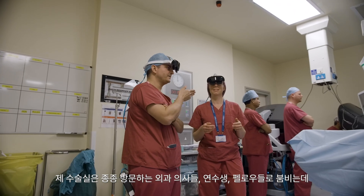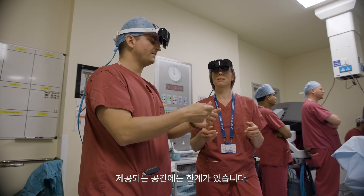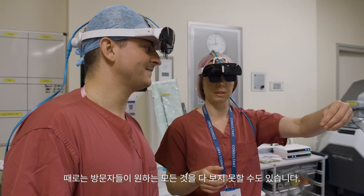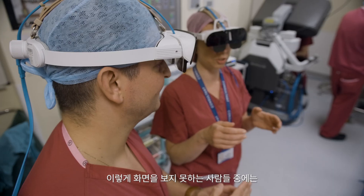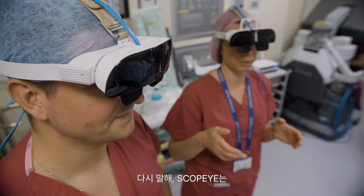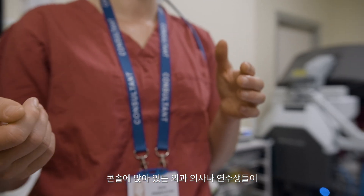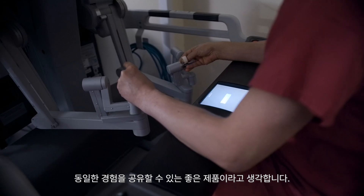My operating room is often full with visiting surgeons, trainees, and fellows, but there's a capacity to what we can cater for and sometimes many do not get the view they want to see. Scopi is a great addition for people getting exactly the same experience as the surgeon or trainee sitting on the console.